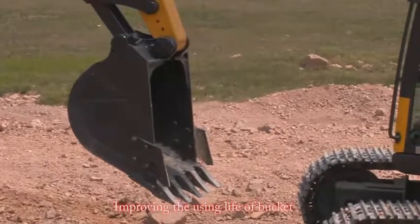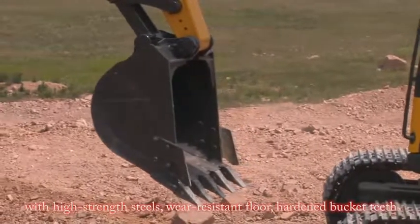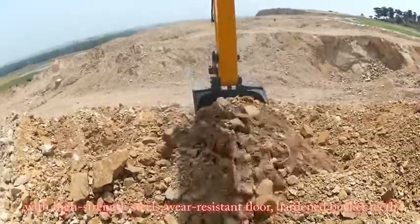The service life of the bucket is improved through the use of high-strength steels, a wear-resistant core, and a hardened bucket teeth.